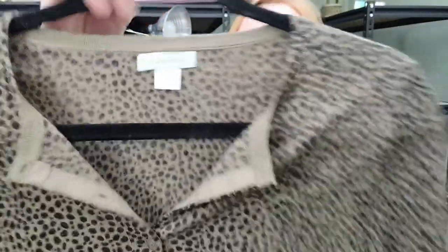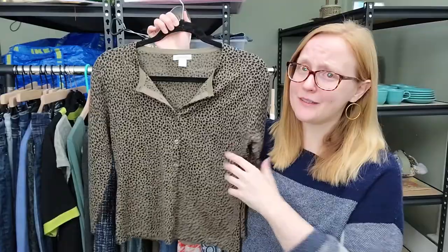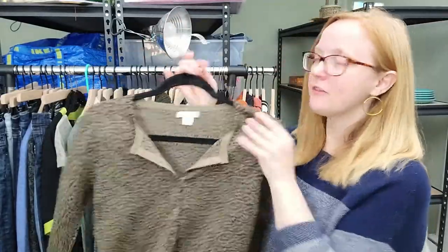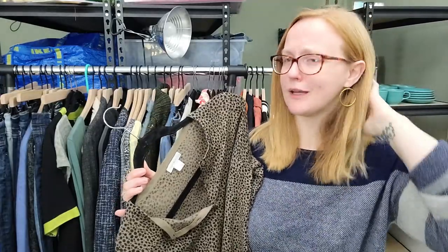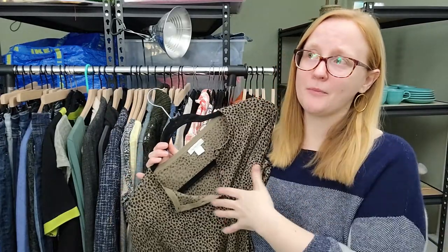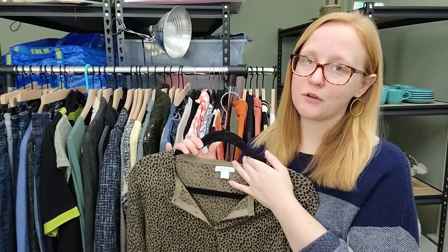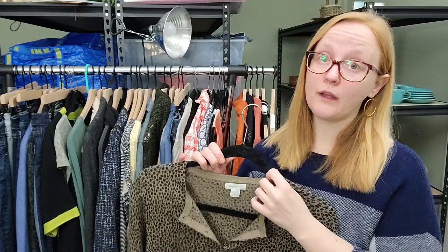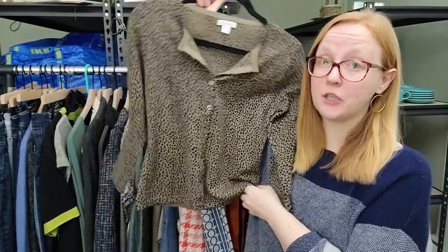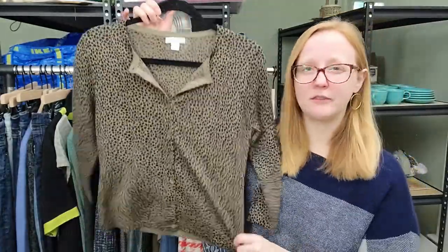This next piece is a Garnet Hill piece. I don't pick up everything by this brand, but it is merino wool and it's a cute little leopard print cardigan, so I really couldn't say no. This was part of the five-for-five deal. Different thrift stores have different deals - dollar days, buy so many get them for a dollar, half off tags. Pay attention to deals at stores in your area and take advantage of them. This was definitely worth picking up for a dollar - comps are around the $25 mark.